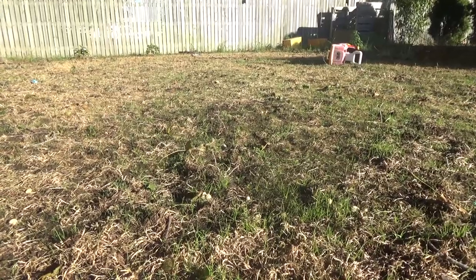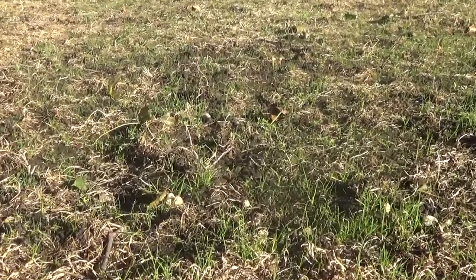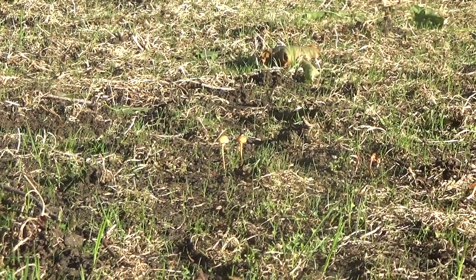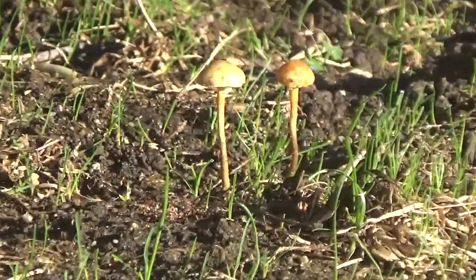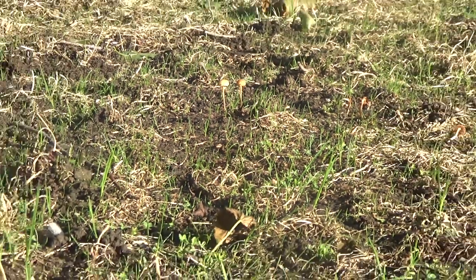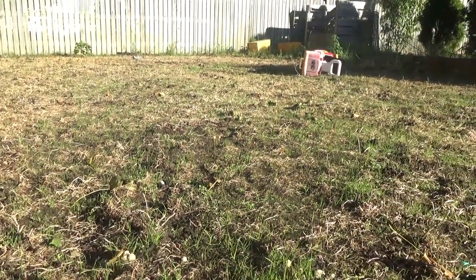Still getting the weird mushrooms. Got a different type of mushroom right there. It's kind of interesting — every morning I find a different mushroom I've never seen before.